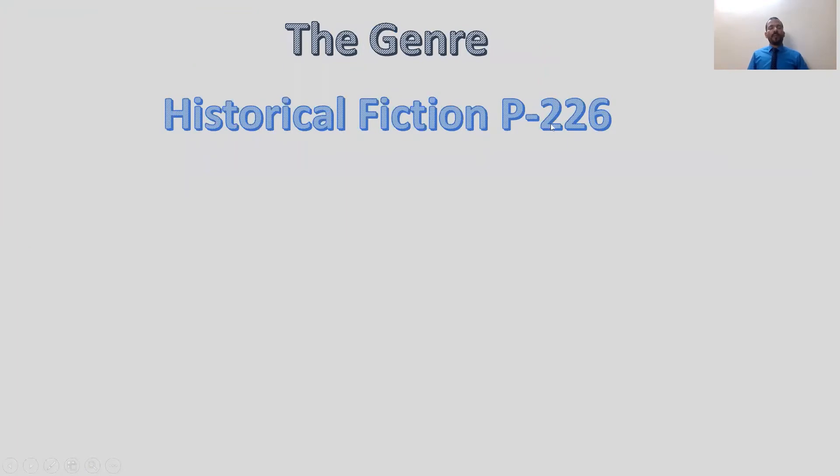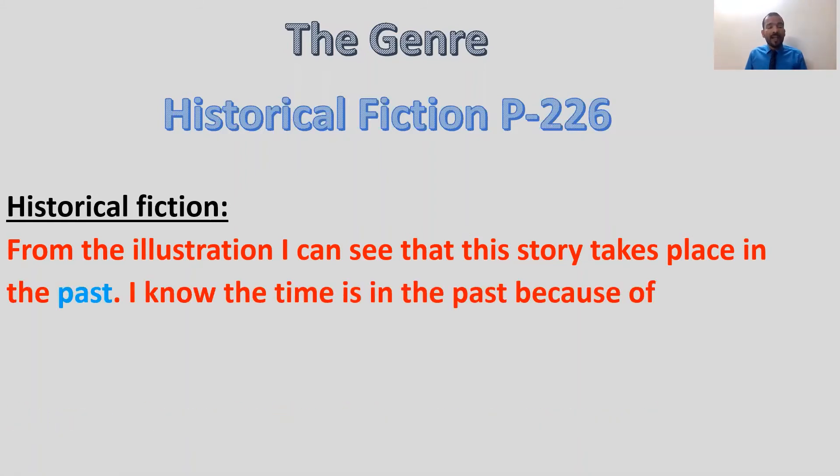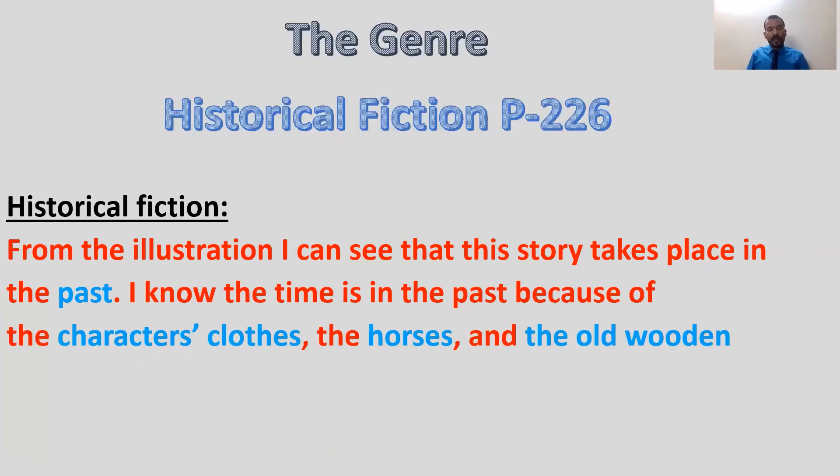Point three, also on page 226: the genre of the story — the type of story. Is it humorous fiction? Informational text? A play? No. Our story is historical fiction. How do you know it's historical fiction? It's a story that takes place in the past. You can know that from the clothes of the characters, from the buildings in the story, and from the use of horses.